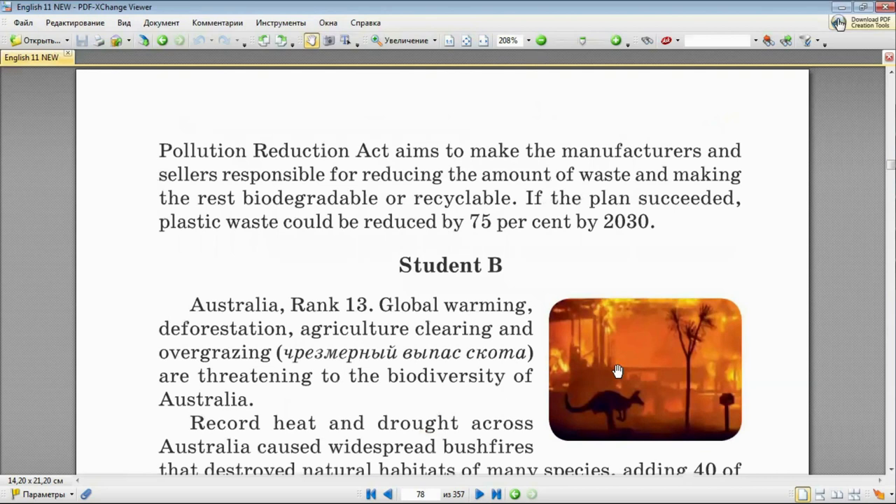On the other side, a lot of action has been taken to reduce plastic pollution. The California Circular Economy and Plastic Pollution Reduction Act aims to make manufacturers and sellers responsible for reducing waste and making the rest biodegradable or recyclable. If the plan succeeded, plastic waste could be reduced by 75% by 2030. If you need, you may stop the video and re-read the text again in your books.